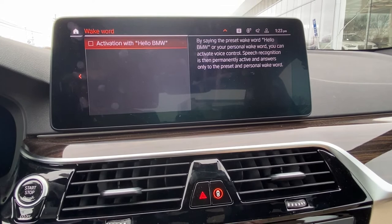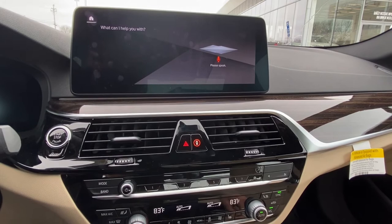So, once I check that, I can now use that activation prompt. I'll give you an example. Hey BMW, change the temperature to 82 degrees.